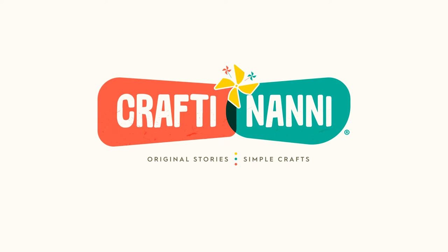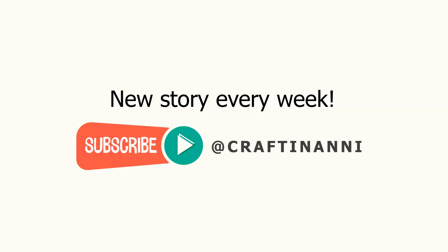Hi there! Welcome back to Crafty Nanny — original stories with simple crafts designed to engage you and your little one. Go on a journey with new friends, and bring home souvenirs by completing the crafts when the story ends. There's a new story each week, so if you haven't subscribed yet, remember to click that button below. Now, let's take a look at today's adventure.